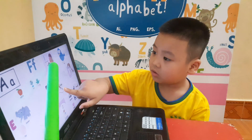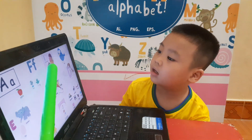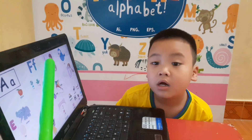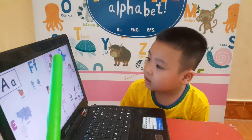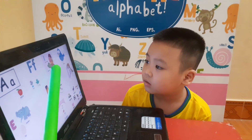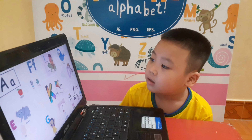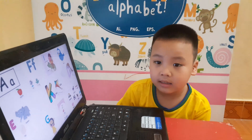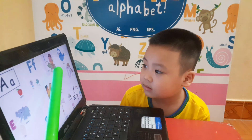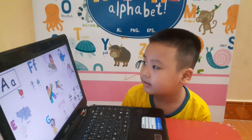And this is letter? Letter I. Yes, letter I is for? Ice cream. Ice cream. Do you like to eat ice cream? Iguana. Yes, very good.